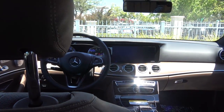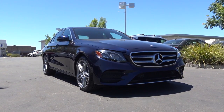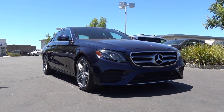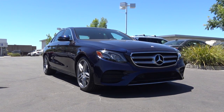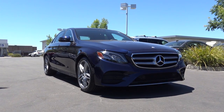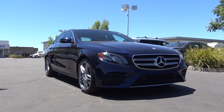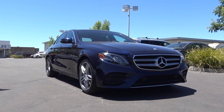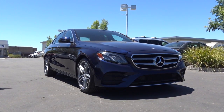With its classy exterior styling, its cutting-edge safety technologies and luxury features, and its impressive interior design, the 2017 Mercedes-Benz E-Class is certainly the best midsize luxury sedan that you can buy for your money. However, if you are looking for a midsize luxury sedan that's a little bit more engaging to drive, then you may want to check elsewhere. This is Cameron Birch from Cameron's Car Reviews.